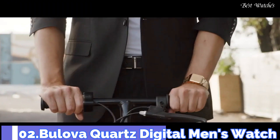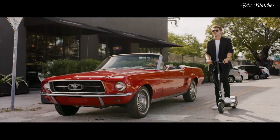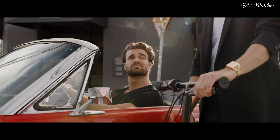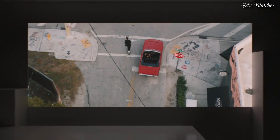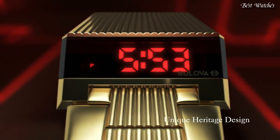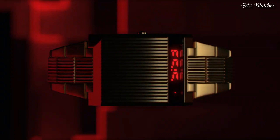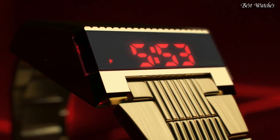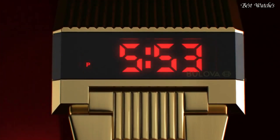Number 2. Bulova Quartz Digital Men's Watch. Yellow Gold Tone Stainless Steel Case and Bracelet, Fixed Yellow Gold Tone Bezel, Digital LED display dial displaying hours, minutes, AM, PM, time zone. Dial type: Digital. Quartz Movement, Scratch Resistant Mineral Crystal. Case Size 31mm, Case Thickness 13.8mm, Water Resistant at 30m, 100ft. Functions: Hour, Minute.